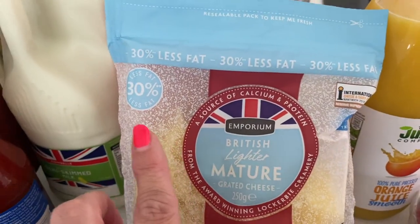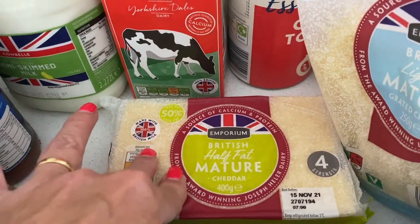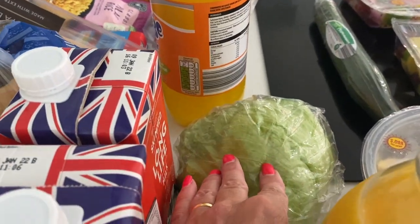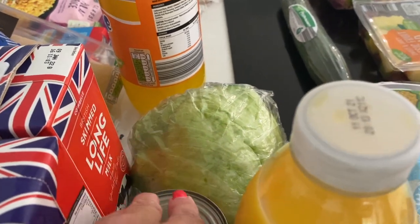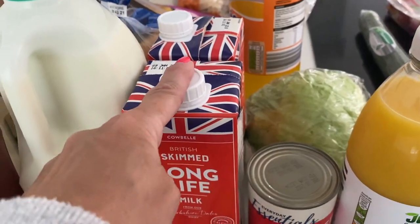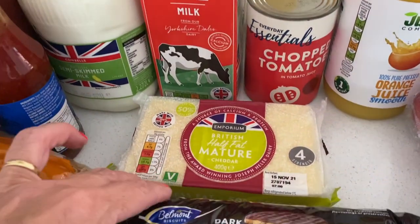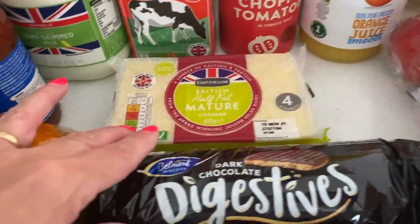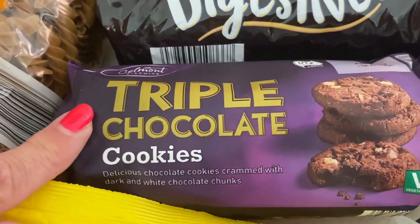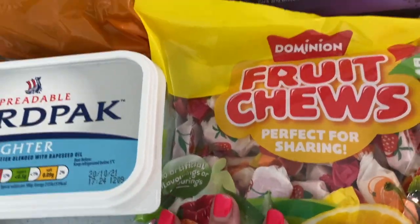They didn't have my husband's usual orange juice, so I've got the Juice Company 100% pure pressed orange juice. I always get the 30% lighter cheddar cheese and also the 50% lighter mature cheese - we do like cheese but the lighter version is a bit better. Iceberg lettuce at the back - my son loves that, it's the only lettuce he likes. Tin of chopped tomatoes for a cooked breakfast or pasta. Two skimmed milks because I have a lot of cereals, plus semi-skimmed milk. My son chose the dark chocolate digestives and my daughter loves the triple chocolate luxury cookies, reduced to 75p.